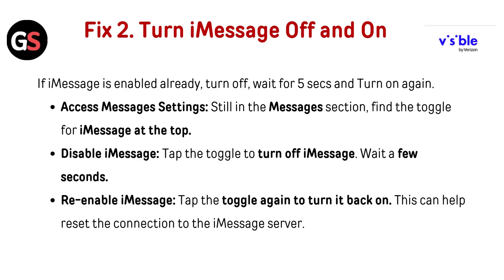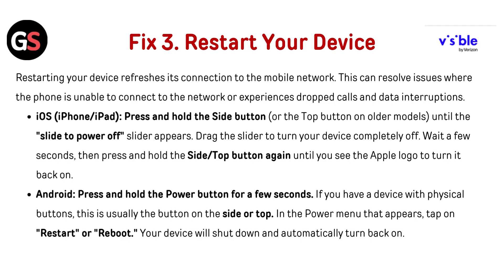This can help reset the connection to the iMessage server. Fix 3: Restart your device. Restarting your device refreshes its connection to the mobile network. This can resolve issues when the phone is unable to connect to the network or experiences dropped calls and data interruption. For iOS, iPad or iPhone, press and hold the side button or the top button on older models until the slide to power off slider appears.